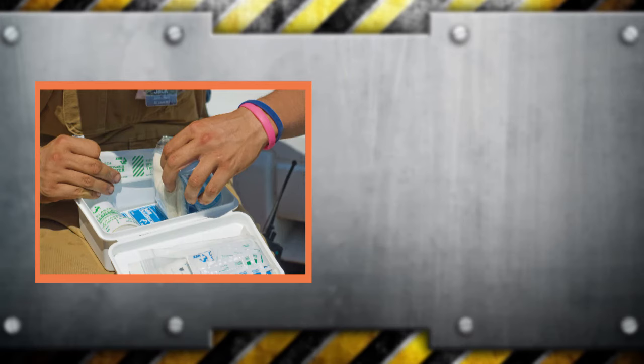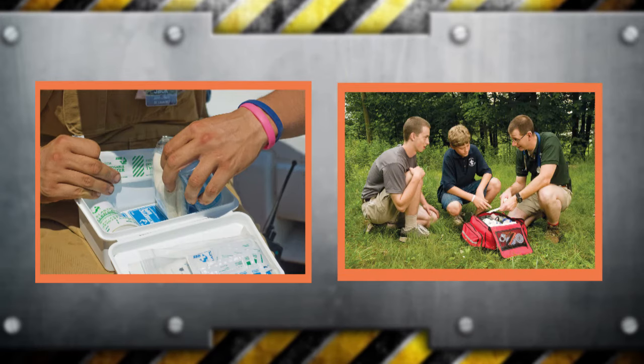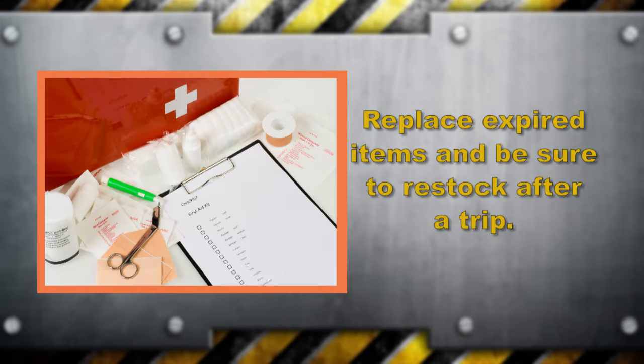The contents of the kit can be as varied as the potential needs and the number of participants present. Your kit may be simple or more complex if you are trained to use it properly. You should also regularly check for and replace expired items and those that need to be restocked after a trip. Have a kit that is suited to the number of participants and the length of time you'll need it.